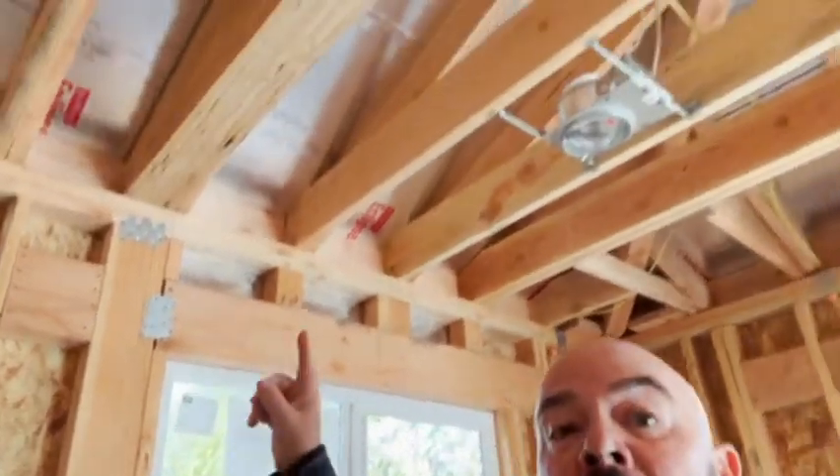DJ here, DREC Construction Services at our property in Downey on Gallatin Road. We've got our complete sign-off on our framing, our sheeting, our shear wall, our roof sheeting, all our electrical, all our plumbing, and all our rough mechanical.